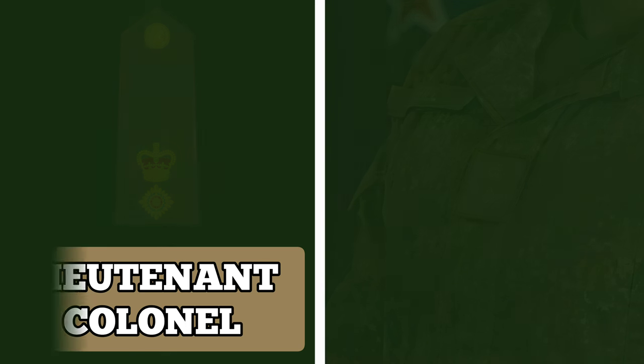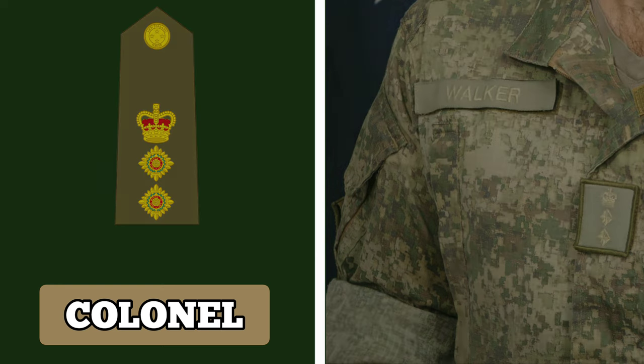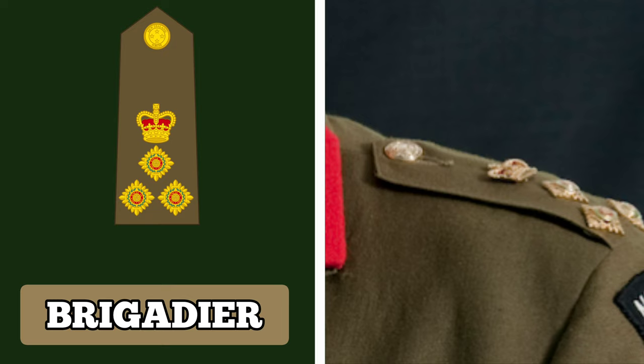Above Colonel is the rank of Brigadier. Brigadiers are usually in command of formations, but they may also fill senior appointments on the Army staff. This rank is also known as a 1-star rank and holders wear an insignia with a crown and 3 PIPs.